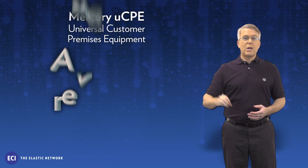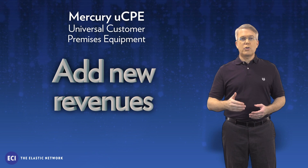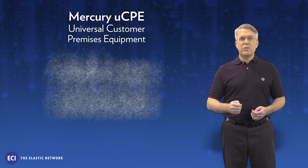Three, add new revenues. Multi-tenancy and service chaining capabilities enable you to offer greater customization, utilize different business models, and drive incremental revenues.